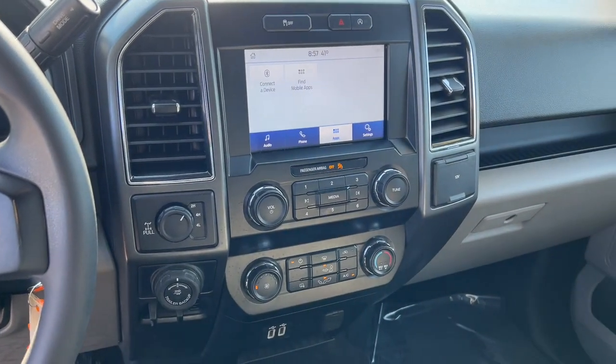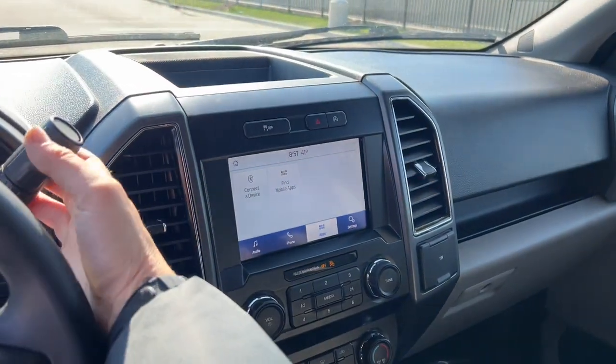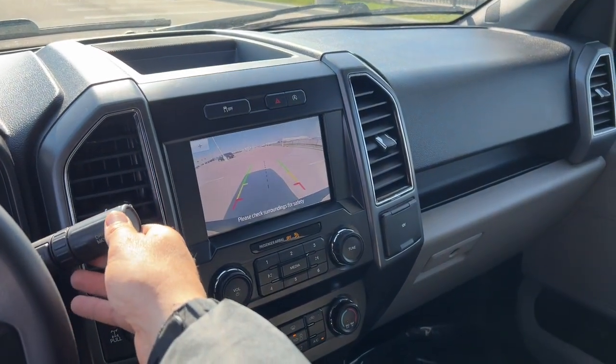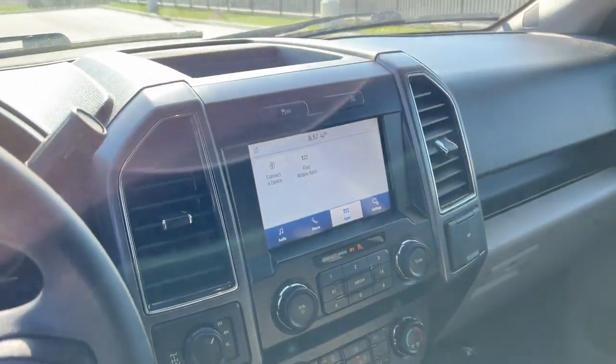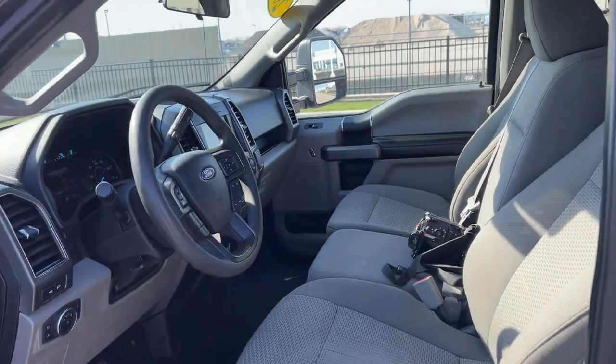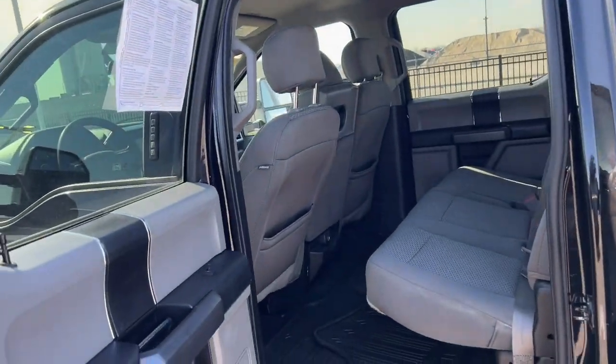As you can see here, your different trailer backup options and then your apps on the screen there. Rear backup cam. It does have Bluetooth capabilities, Android Auto, Apple CarPlay. So you can jam whatever you're feeling.